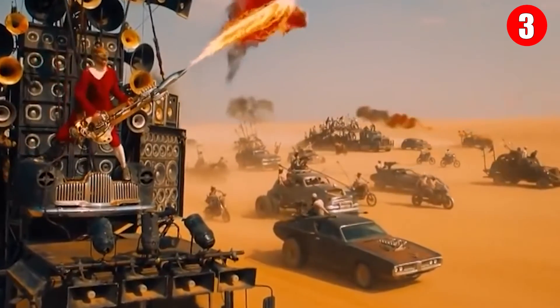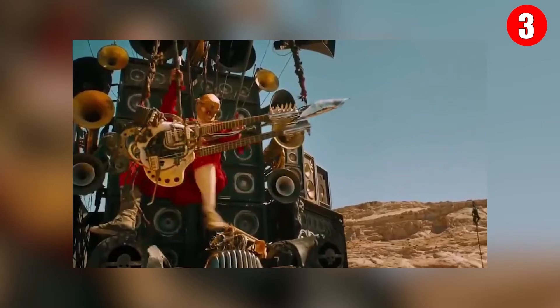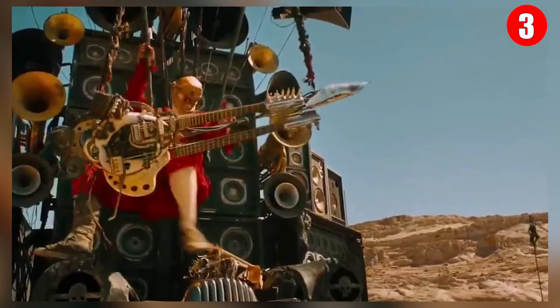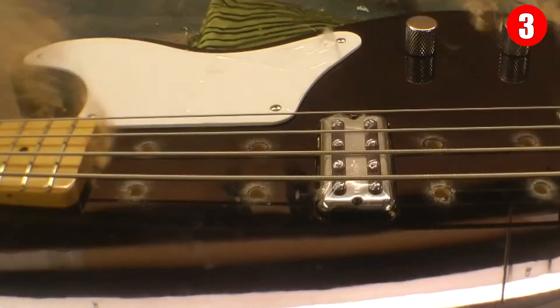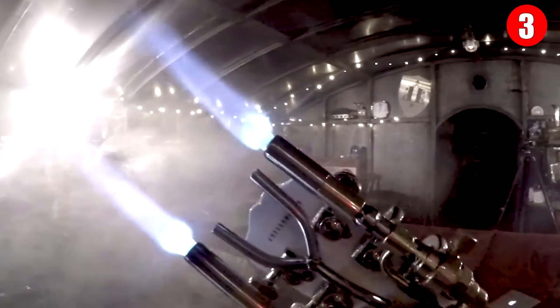Number 3: Colin Furze's Flamethrower Guitar. If you recall the movie Mad Max: Fury Road, certain road warriors had a guitar that could shoot flames out of the top of the neck. YouTuber Colin Furze decided to make that happen in real life using basic parts — so it's honestly not too hard to build yourself, should you be a responsible guitar player. Does the world really need a flamethrower guitar? That answer is an emphatic yes.